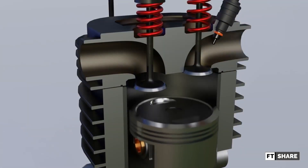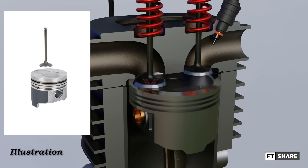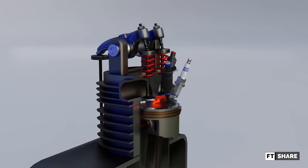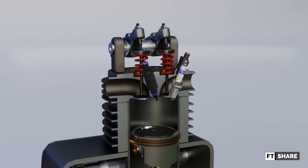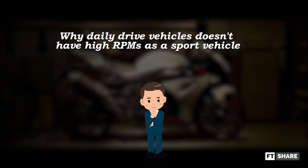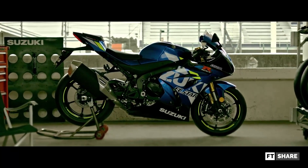What's worse is that if the floating is severe, it can cause the valves to hit the pistons, destroying the internal components of the engine. That's why valves are always the main limiting factor for engine rpm. So if you ask why daily-drive vehicles don't have high rpms like sport vehicles, it's because of the valve system.